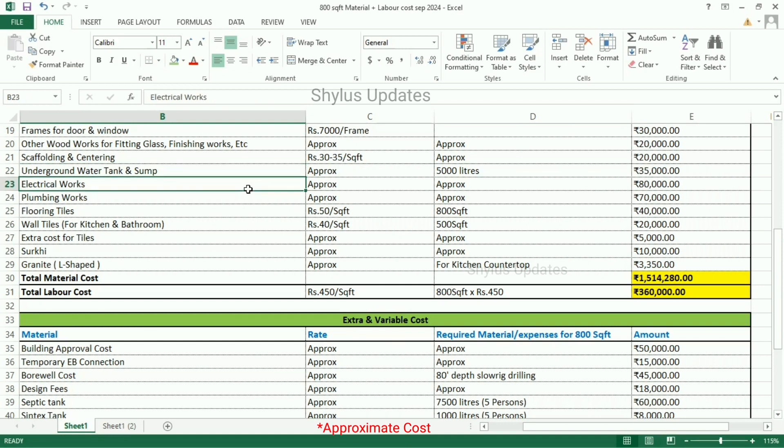Electrical works — the approximate amount is Rs. 80,000. Plumbing works — Rs. 70,000. Flooring tiles are Rs. 50 per square feet. For 800 square feet, the total amount is Rs. 40,000.